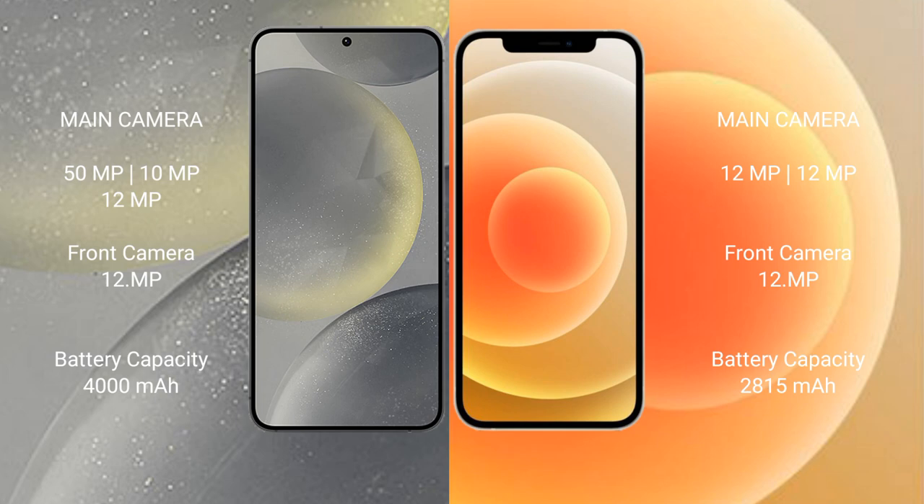The Samsung Galaxy S24 has a 4000mAh battery with 25-watt fast charging support. The iPhone 12 has a 2815mAh battery with 20-watt fast charging support.